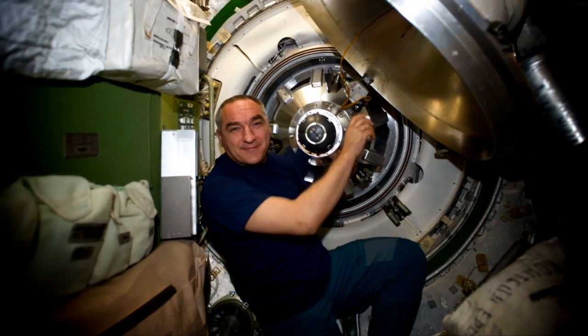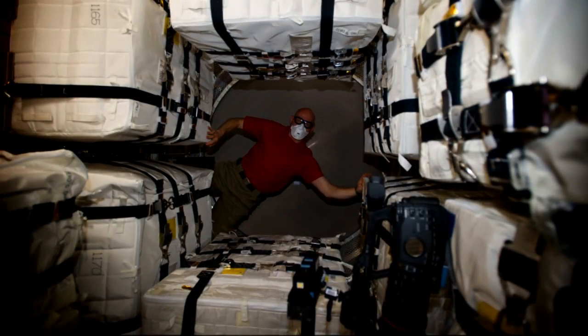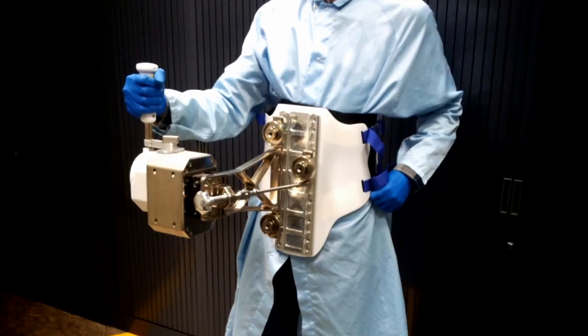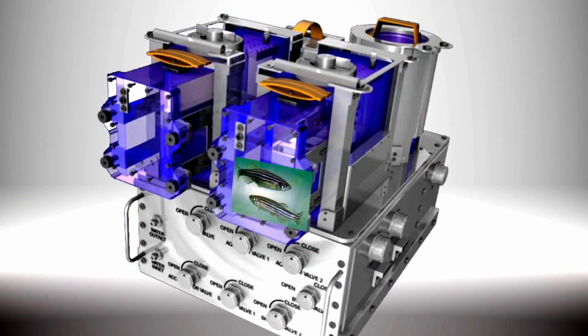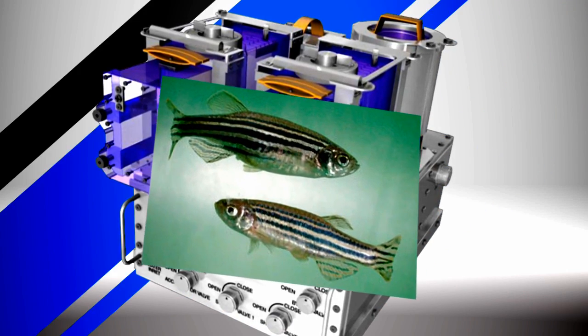Just one day after the successful docking, the crew opened up ATV-5's hatch and began unloading the nearly 5,800 pounds of dry cargo inside. Some of the science that has arrived includes a highly advanced joystick system called haptics, which will study the remote control of robots on Earth by astronauts in space. Also arriving: the Japanese zebrafish, which will help us understand the most basic mechanisms of muscle loss in microgravity.